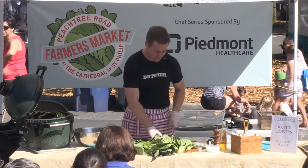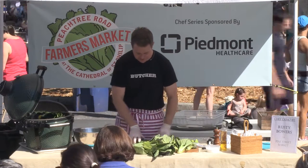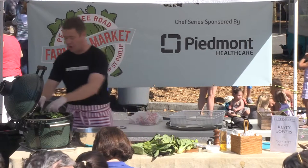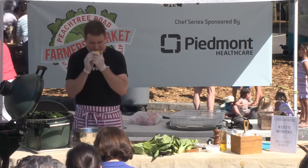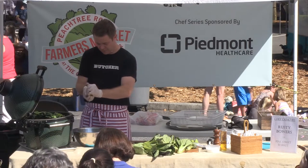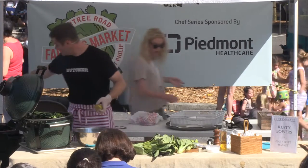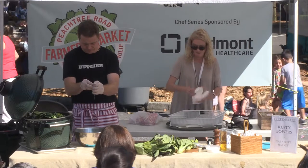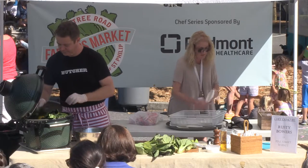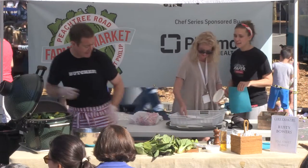So we're cutting the ends off of our bok choy, and then we're just going to rough chop it into our salad, keeping the leaves nice and whole. Our lemons are charring, so we've got a good little bit of color and they're nice and smoky. So we're going to squeeze some lemon juice in here, throw away our seeds. We've got our bok choy charring — I like to just lightly wilt it so it gets that good smoke, and then chop it in.